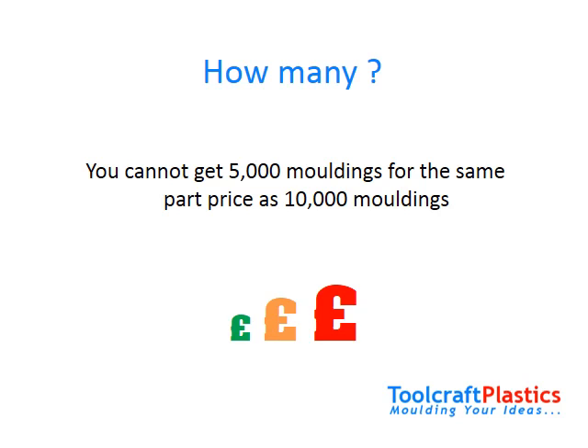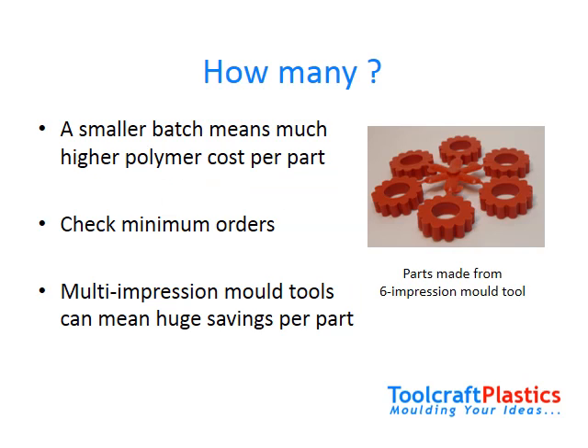Before you start getting those molding quotes in, try to be as realistic as you can about your sales. If you get a quote for 10,000 moldings but you order only 5,000 in the end, your part price will shoot up. Plastic molding materials or polymers are much cheaper when they are bought in larger batches. If you get a quote for a much higher quantity of moldings than you eventually need, the costings will be way out.